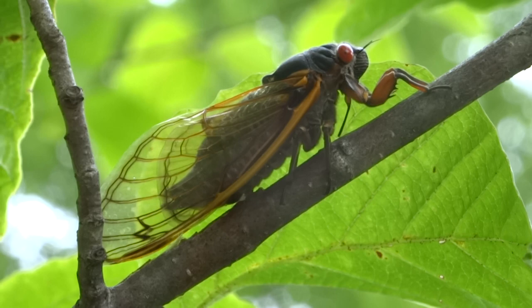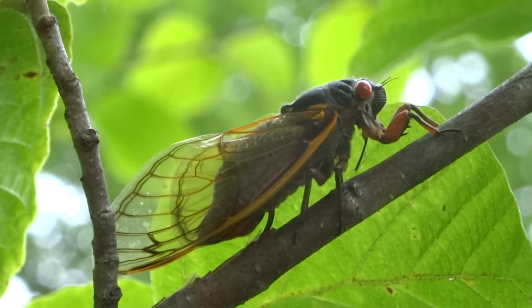and then they will burrow down into the soil where they will live for the next 17 years, sipping on the sap from trees. Isn't nature groovy?